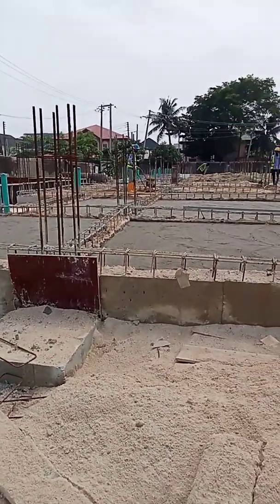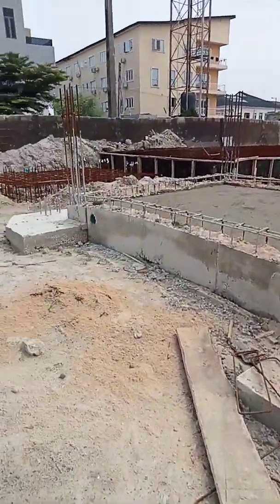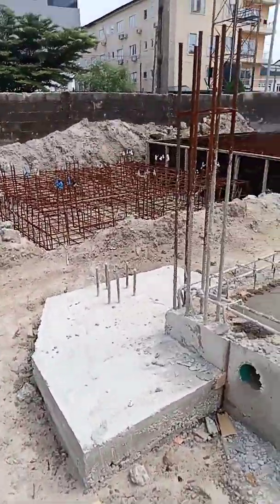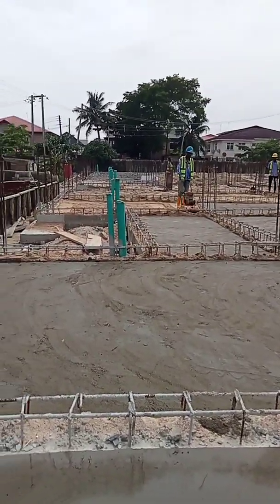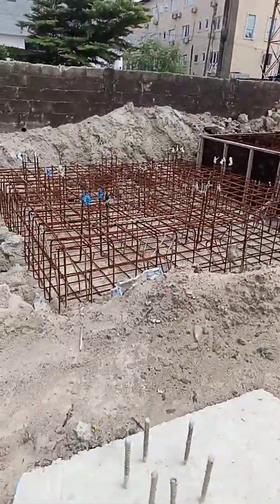Hi guys, this is Chris Land. I'm sure most of you must have seen this site before. This is the update of what is going on here — we are doing the blinding for the ground floor slab.